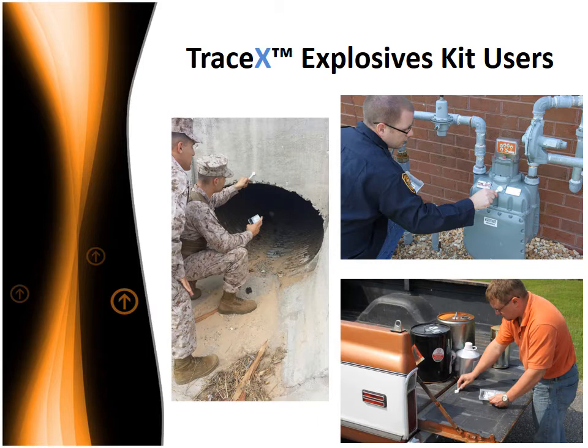Law enforcement officers often need presumptive tests to identify the presence of explosive materials and their precursors. Bulky and expensive electronic explosive detectors can be impractical for field use, while existing colorimetric kits can be difficult to use and are highly subject to user contamination. The TraceX Explosives Kit is straightforward and intuitive. A wide range of explosive materials are detected in a single swab, and the design keeps the user's hands away from the collection medium, thereby minimizing the potential for user contamination.